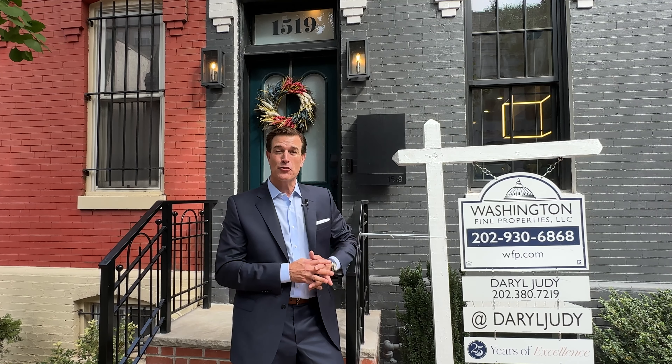1519 Swann Street has just been listed for $3 million. It's a four-bedroom, four-and-a-half bath. It's been custom-done, boutique home, with two-car parking, a back outdoor space, a private rooftop terrace, and four levels of luxurious living. Come on in and take a look.